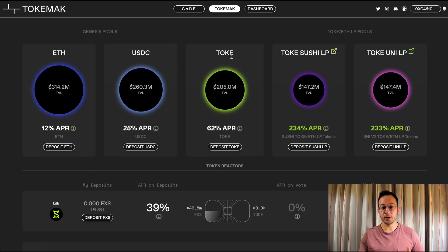In addition to that, as liquidity directors — as they call it — Tok stakers get to decide where that liquidity is deployed, and right now that's SushiSwap or Uniswap V2.